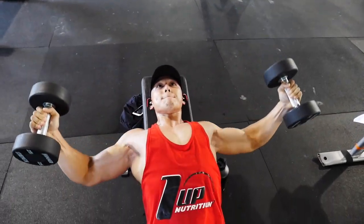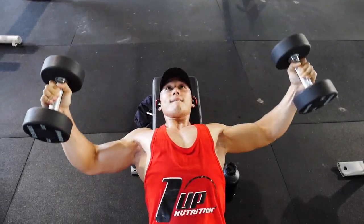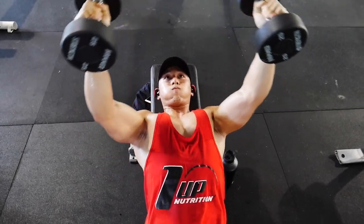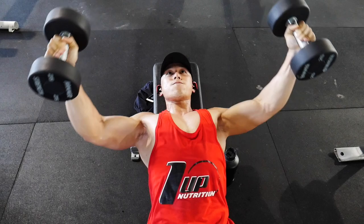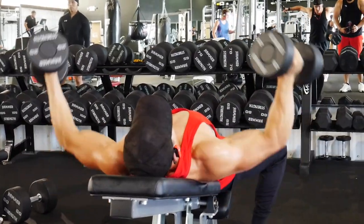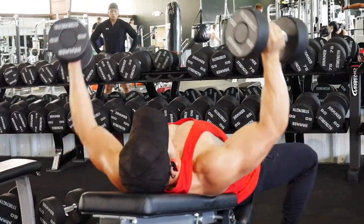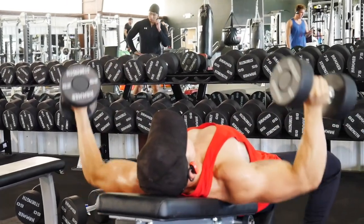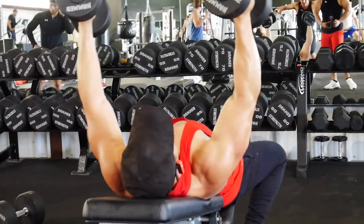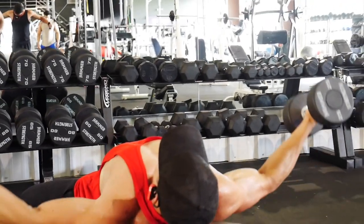The second exercise was incline dumbbell flyes — an exercise I haven't done in ages. The stretch is definitely different from cables; there's something about free weights that creates a different type of tension. I did four sets of 12. I'm trying not to bend my arms, but watching back I can see I'm bending them a little too much.